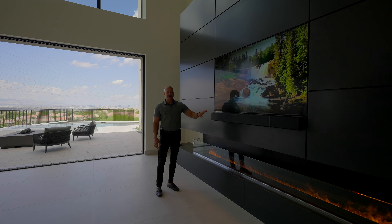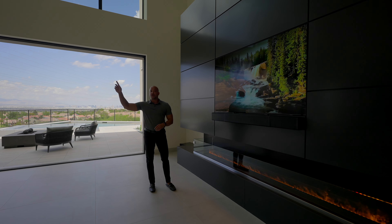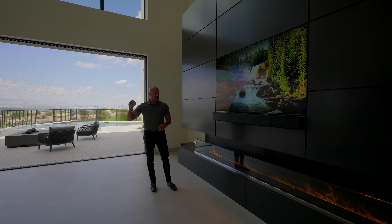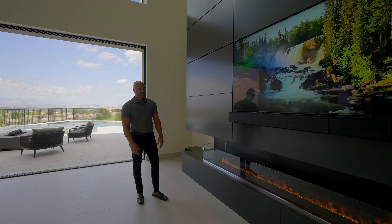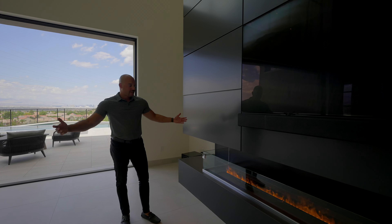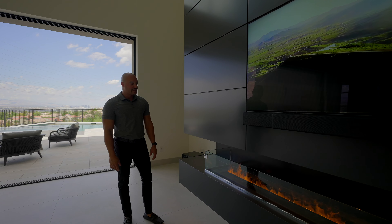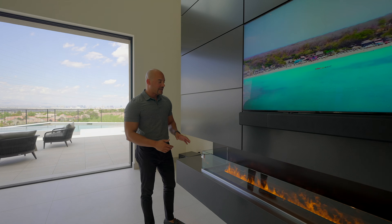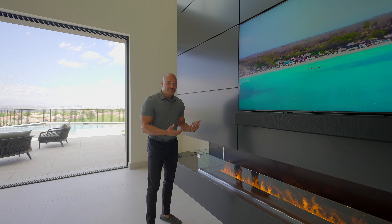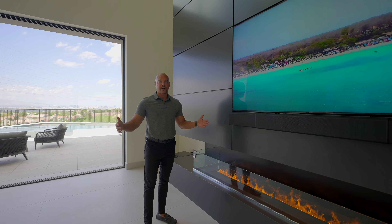Now let's come over to the main part of the house, because this space you just have to be within to really appreciate. When I'm standing here, to the left is all this natural light from the front door entry, and over here I've got all my Strip views. This is just next level, guys.